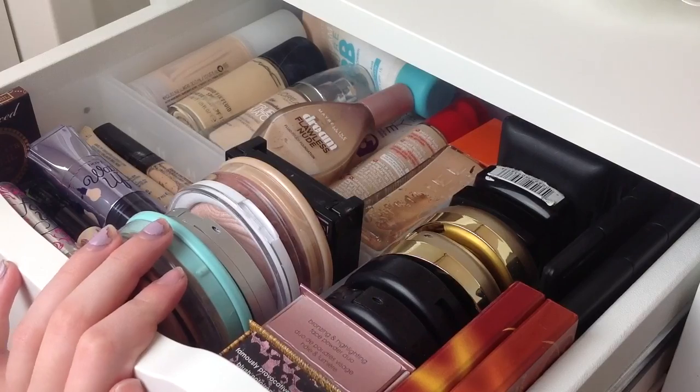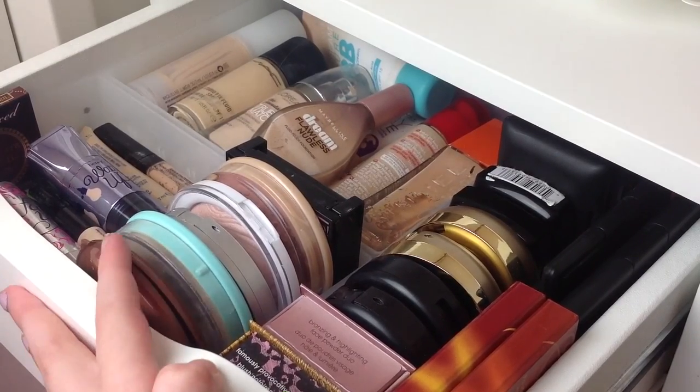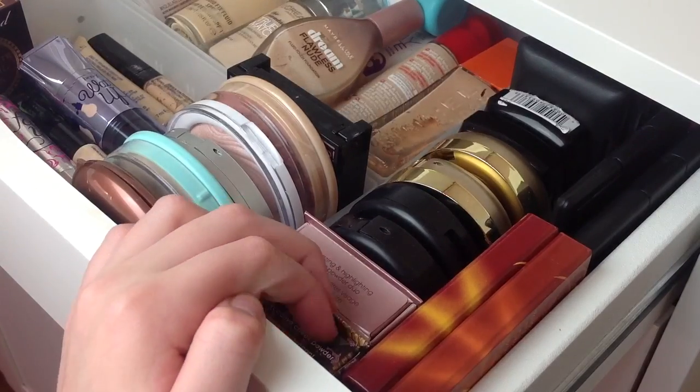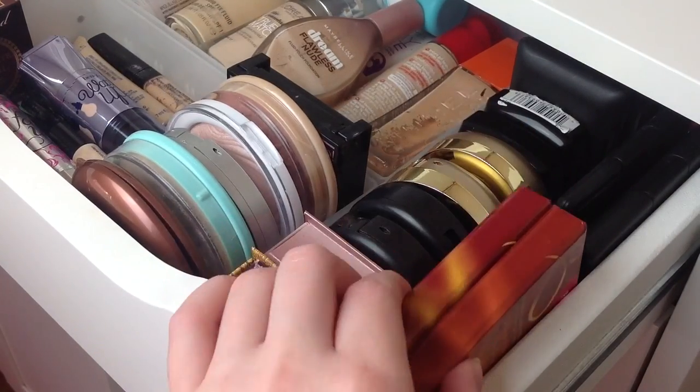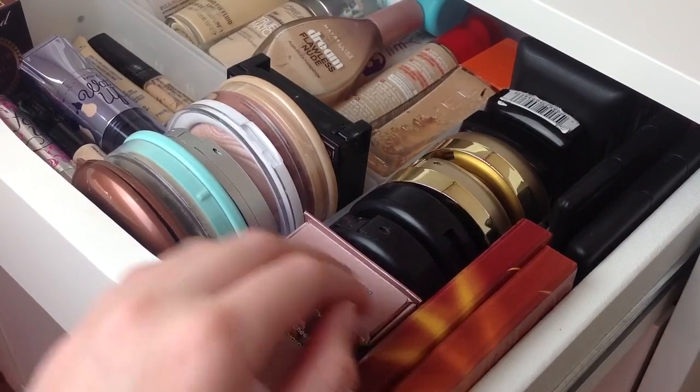The first drawer is where I keep all of my face products. I like to have my drawers very organised so it goes face, eyes, and lips. Starting down in this corner: I have my two Bourjois highlighters and bronzers — the chocolate ones — and they are so good.